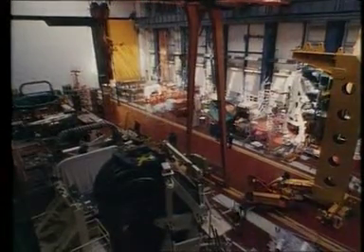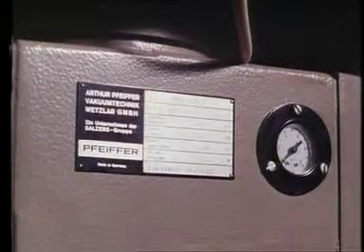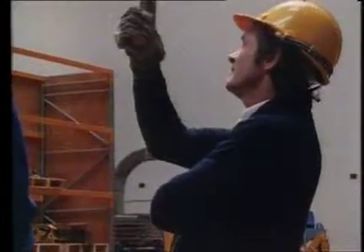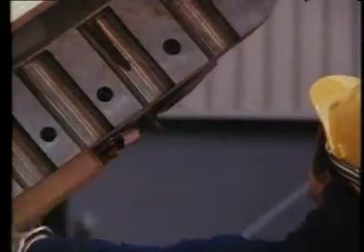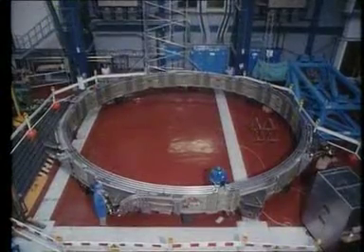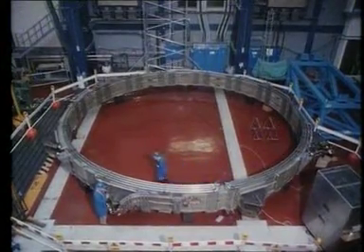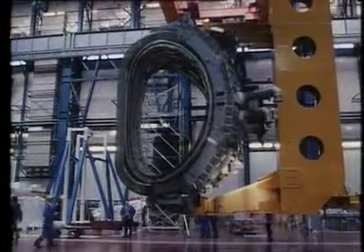JET's main components were assembled as they arrived from manufacturers all over Western Europe. One of the principal magnetic fields used to grip the plasma is created by 32 of these giant copper coils. Each weighs 12 tons and is 5.7 meters high and 3.8 meters across. The magnetic field to shape the plasma is created by ring coils — there are six of them spaced around JET's outer shell. The upper coils were positioned when the last section of the vacuum vessel had been fitted into place.